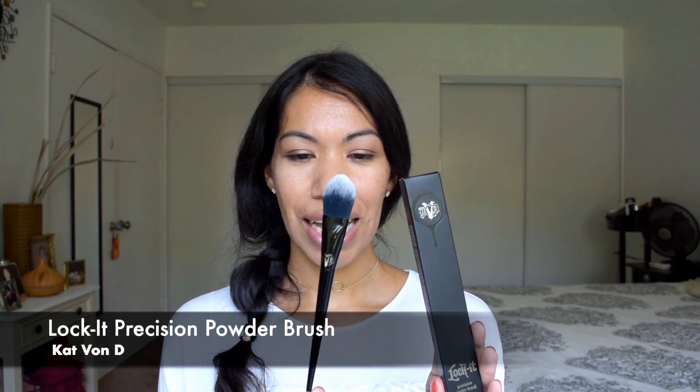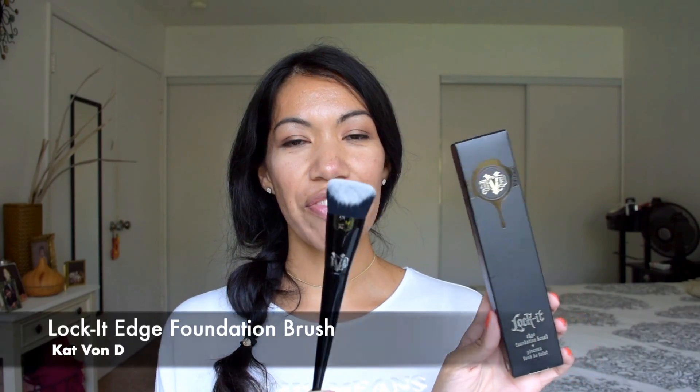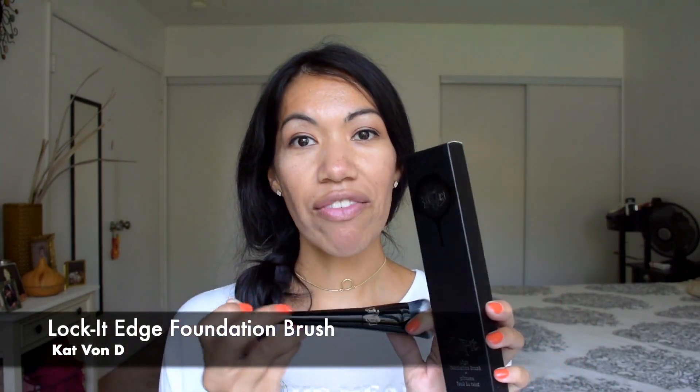I'm going to show you the brushes. This is the precision powder brush — they're numbered on the back and have a really good weight to them. I also have the edge concealer — hello, best friend — and the edge foundation brush. They all have a really good weight and the bristles are really soft, but you can feel the quality even just holding them.